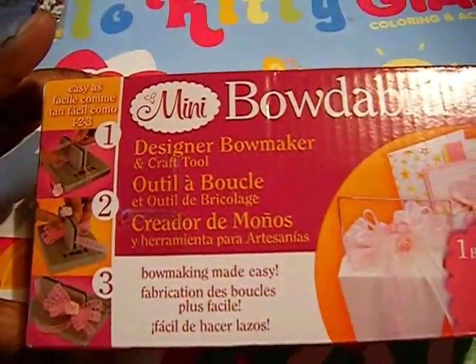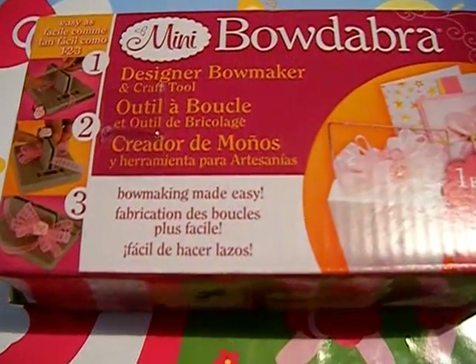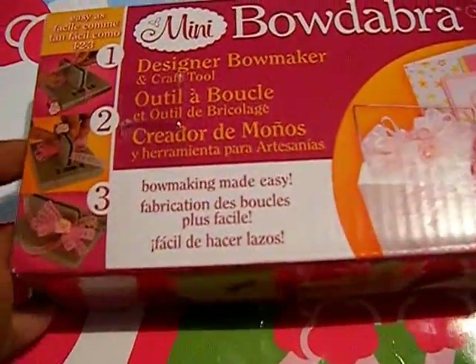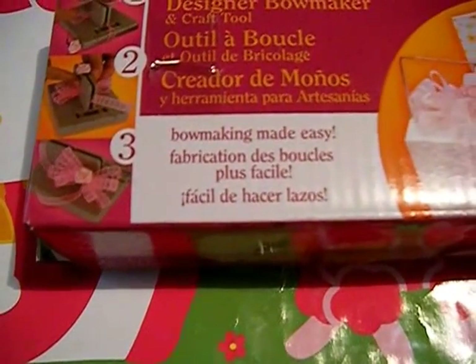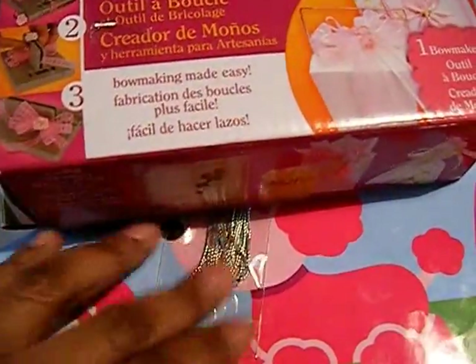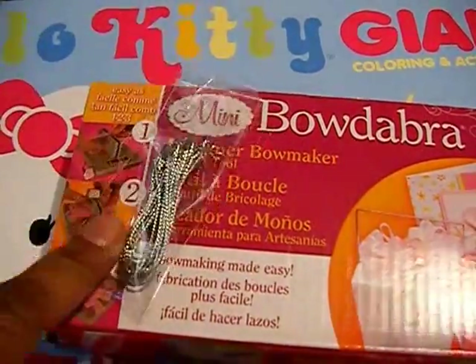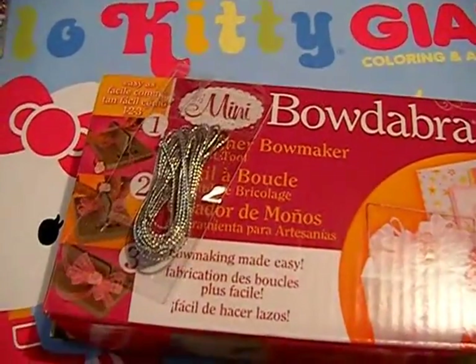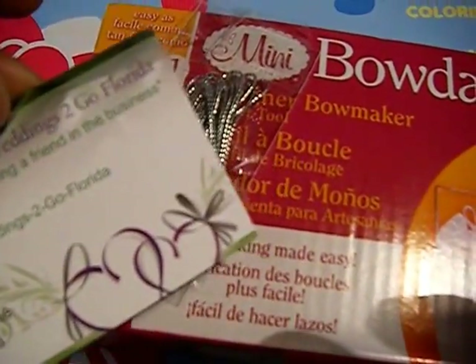This is non-nail related, but I got my mini Bowdabra in the mail because I do make bows. I haven't made them in a long time, and the ones I did make I don't have pictures of, but I sold those last year sometime. I do have a collection of ribbon that I have. I think it was like ten dollars and some change.